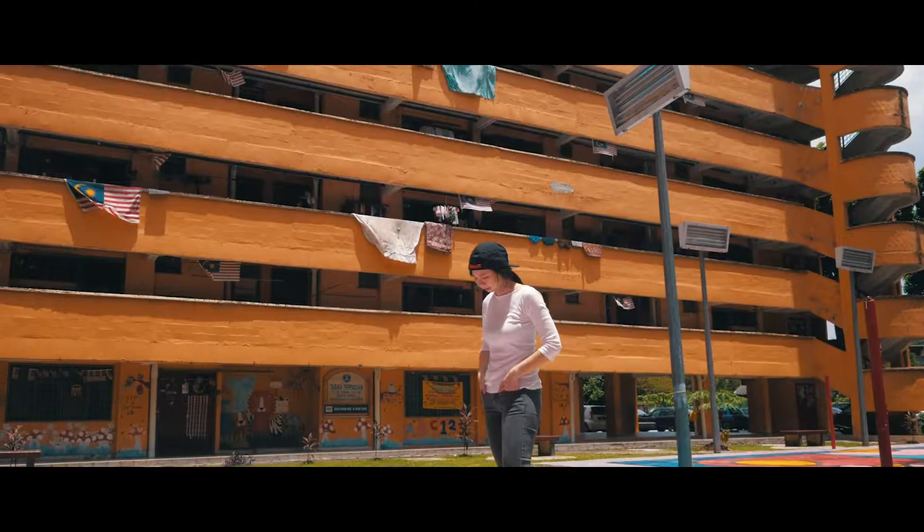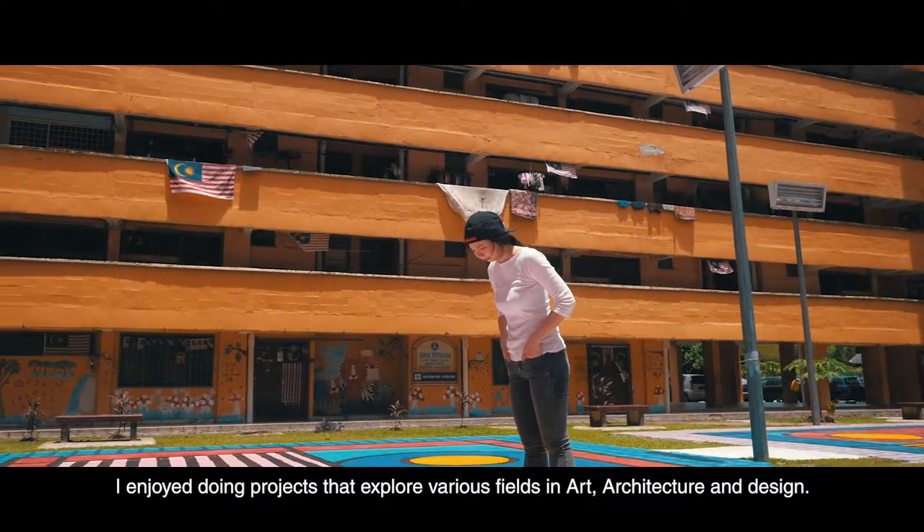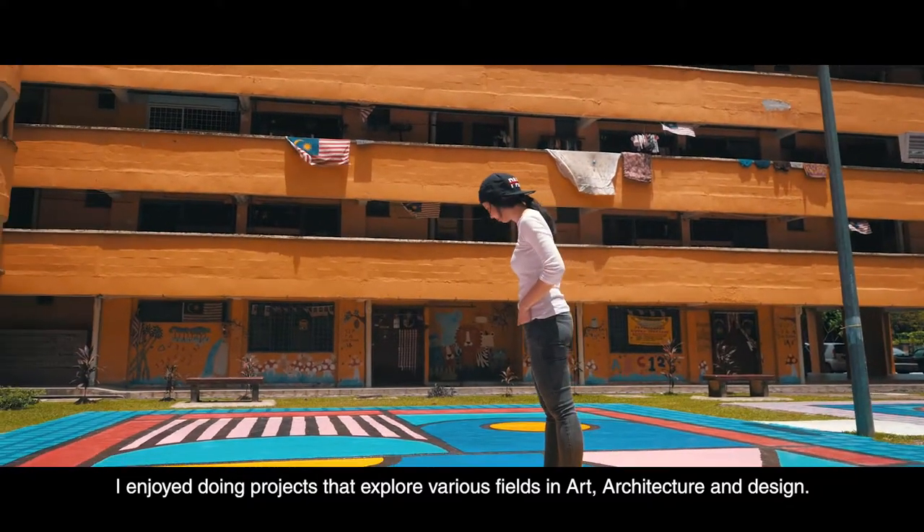Hi, I'm Pamela Tan. I enjoy doing projects that explore various fields in art, architecture and design.